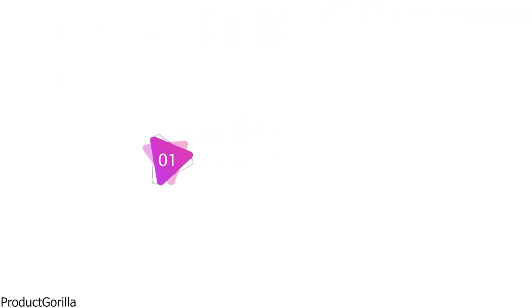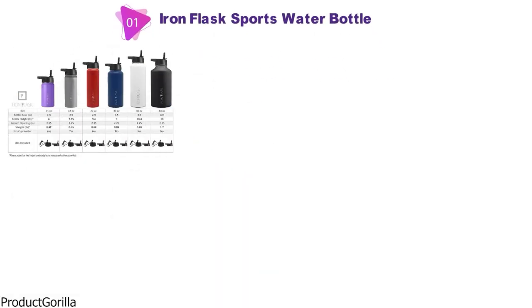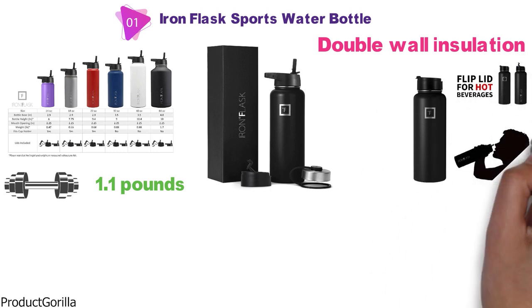Starting at number 1, we have the Iron Flask Sports Water Bottle, which has a capacity from 14 to 64 ounces and weighs 1.1 pounds. The Iron Flask Sports Water Bottle has double wall insulation to make the flask free from sweat and keeps drinks cold for up to a day and hot for 12 hours.